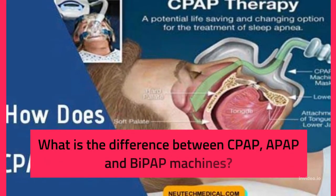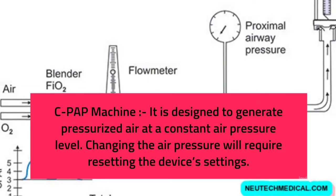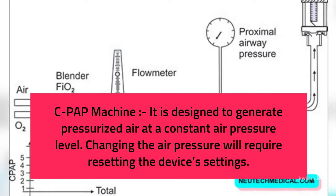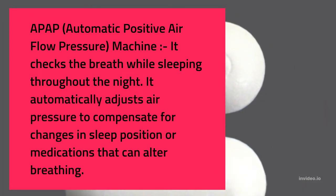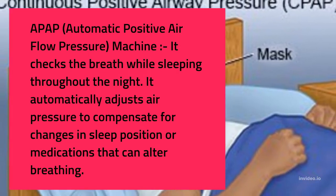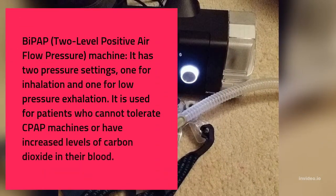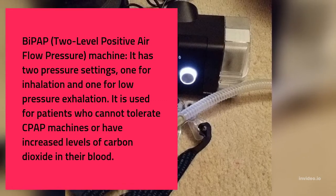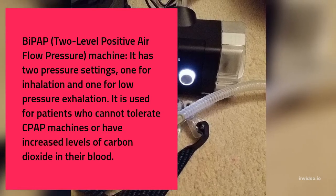What is the difference between CPAP, APAP, and BiPAP machines? CPAP machine: designed to generate pressurized air at a constant pressure level; changing the air pressure requires resetting the device's settings. APAP (automatic positive airflow pressure) machine: checks breathing throughout the night and automatically adjusts air pressure to compensate for changes in sleep position or medications that can alter breathing. BiPAP (two-level positive airflow pressure) machine: has two pressure settings, one for inhalation and one for low-pressure exhalation; used for patients who cannot tolerate CPAP or have increased levels of carbon dioxide in their blood.